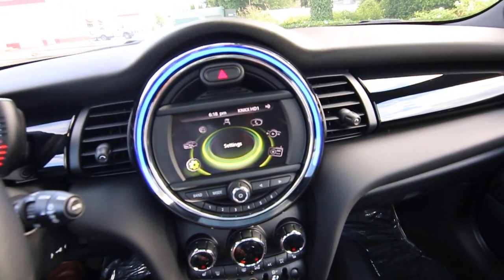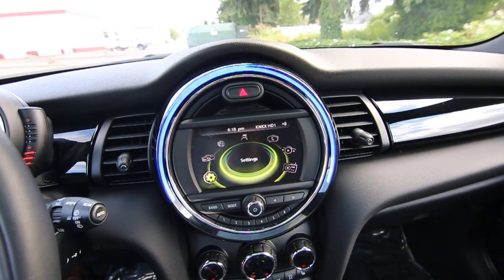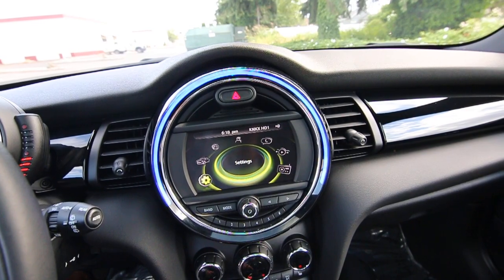Great infotainment system, equipped with HD radio. This has the upgraded Harman Kardon audio system, so if you like music, you'll definitely appreciate the Harman Kardon audio system.